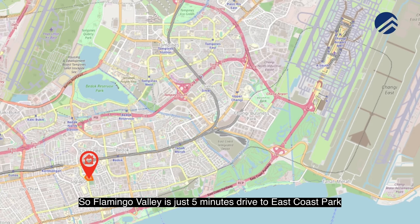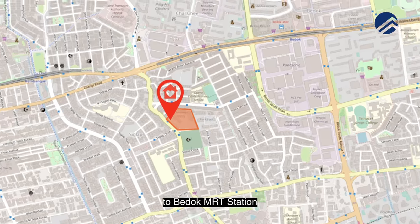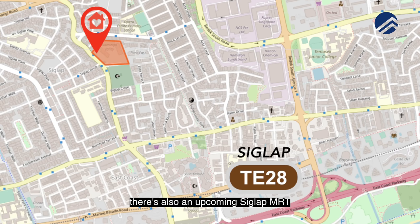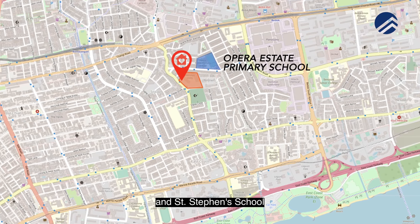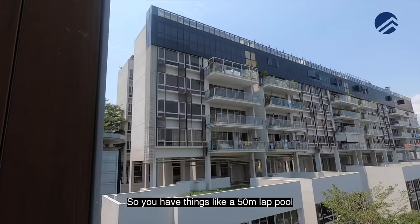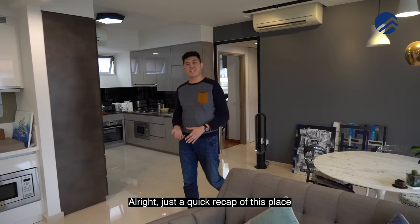Flamingo Valley is just five minutes' drive to East Coast Park, ten minutes to Changi Airport, and fifteen minutes to the city. It's a seven-minute bus ride to Bedok MRT and twelve minutes to Kembangan MRT, with the upcoming Siglap MRT completing in 2023 just fifteen minutes away. Nearby malls include Bedok Mall, Bedok Point and Kembangan Plaza. Within one kilometer you have Opera Estate Primary School and St Stephen's School. Facilities include a 50-meter lap pool, gymnasium, and a majestic sky bridge over 11 meters high.